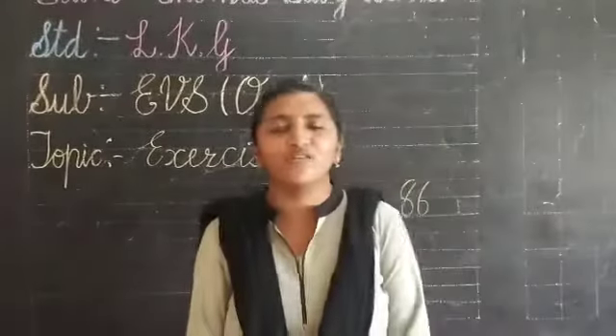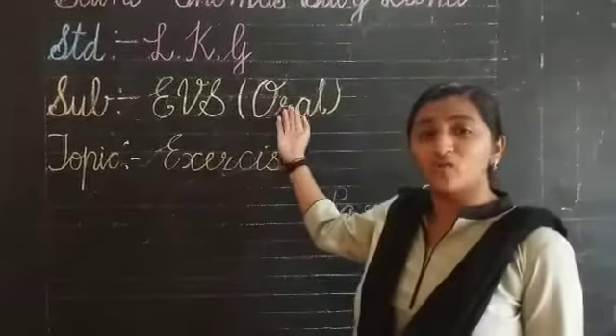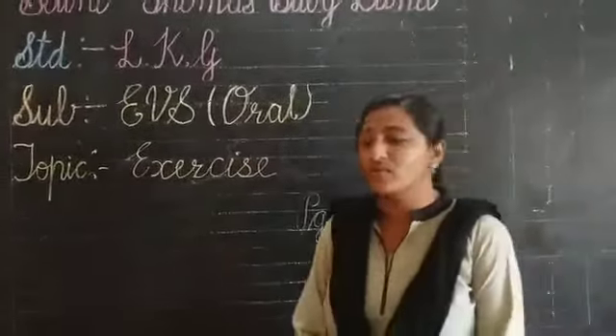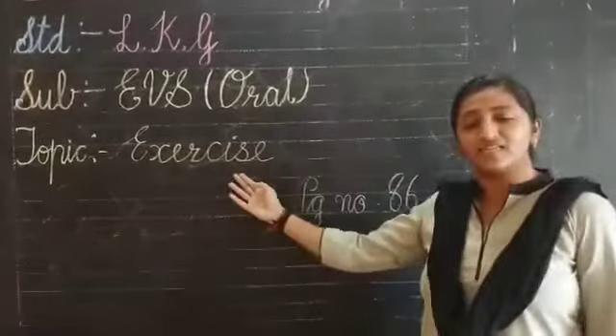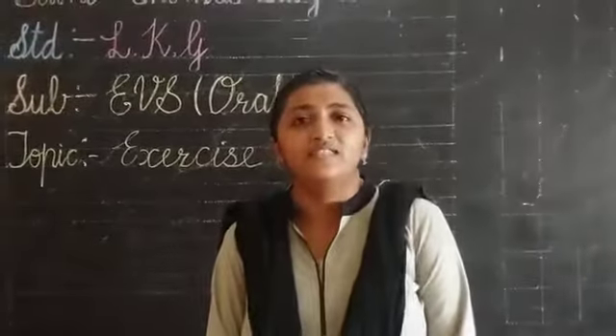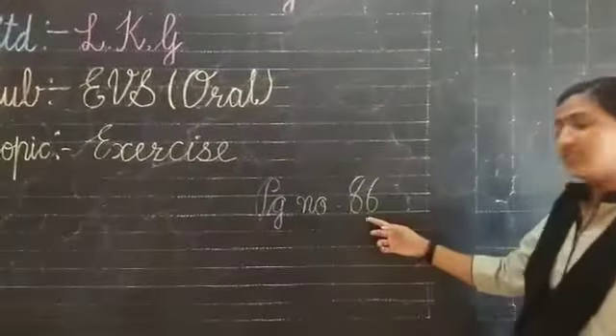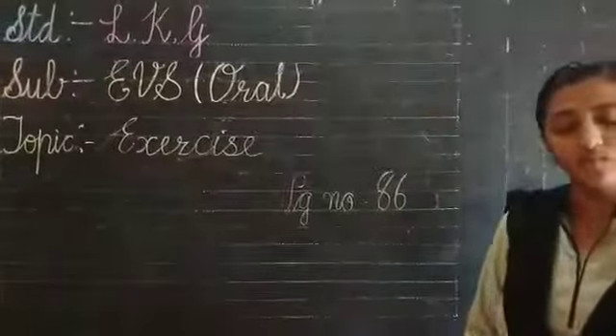Hello kids, good morning. Today our subject is India's Horror and today we are going to do an exercise related to animals and their young ones. On page number 86 is our clipper poop.